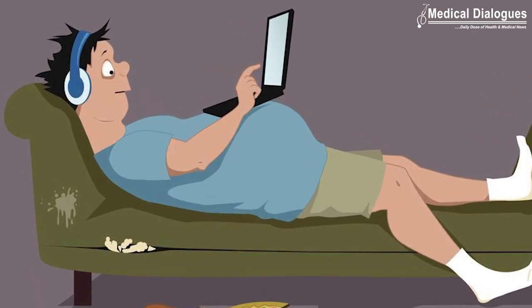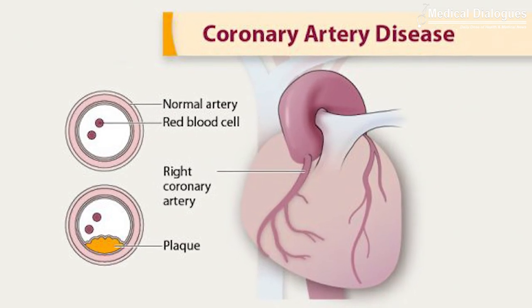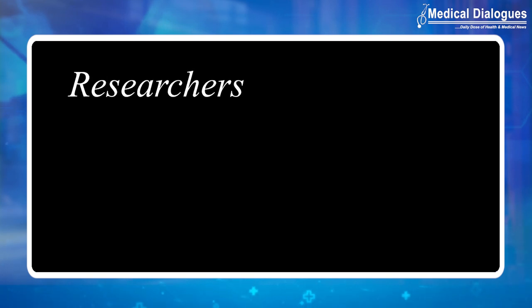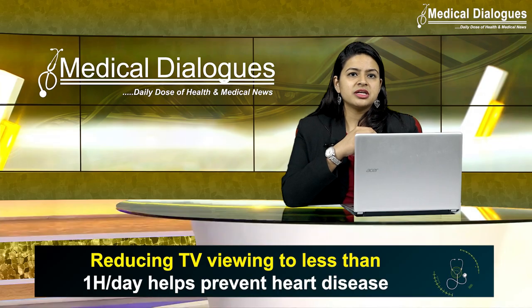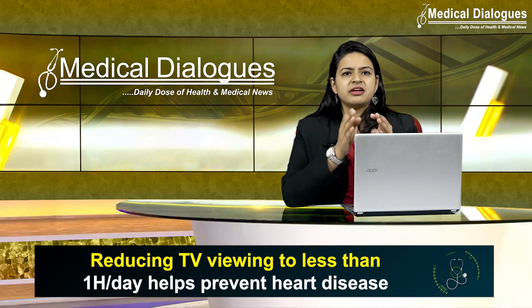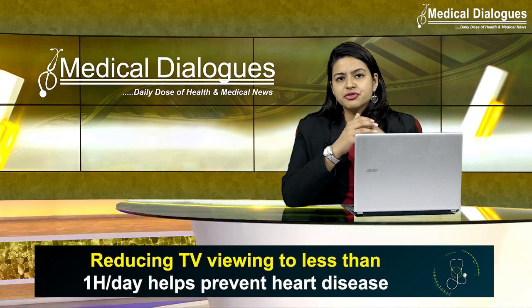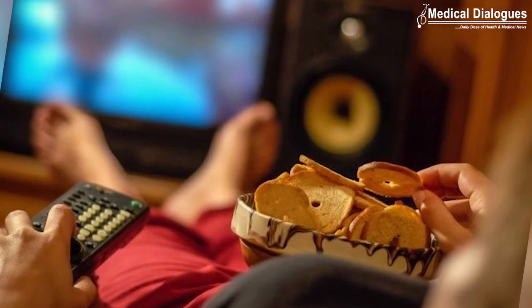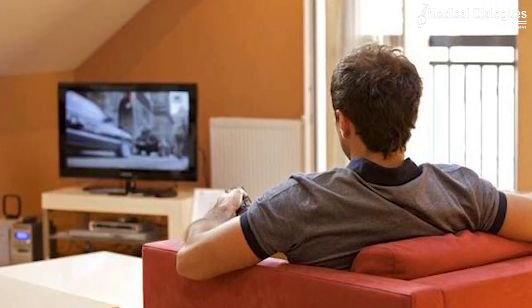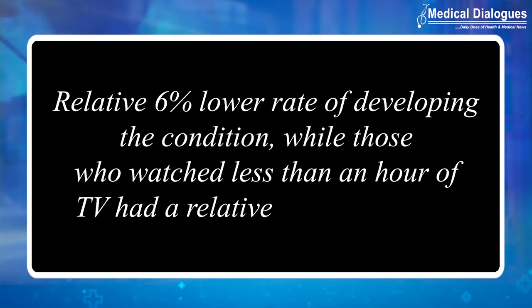To examine the link between time spent in screen-based sedentary behaviors — such as TV viewing and leisure time computer use — and individuals' DNA and risk of coronary heart disease, researchers examined over 500,000 adults followed up prospectively for about 12 years. The team created polygenic risk scores for each individual, representing their genetic risk of developing coronary heart disease. As expected, individuals with a higher polygenic risk score were at greater risk. People who watched more than four hours of TV per day were at greater risk of the disease regardless of their polygenic risk score. Compared to these individuals, those who watched two to three hours a day had a relative 6% lower rate, while those who watched less than an hour had a relative 16% lower rate.